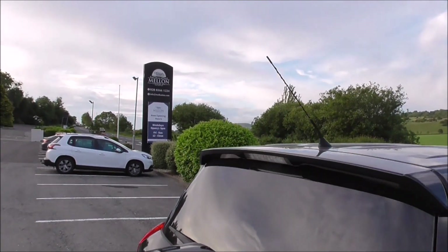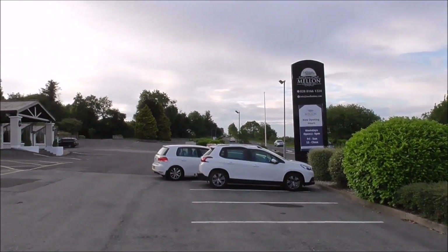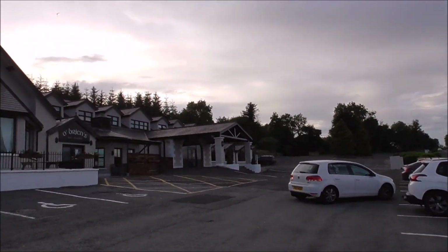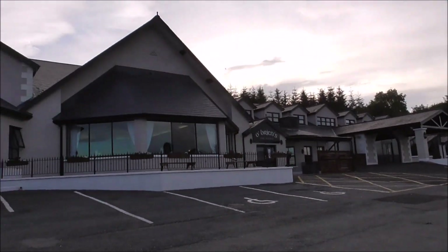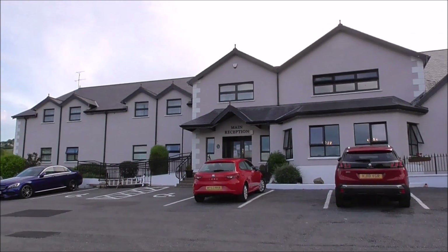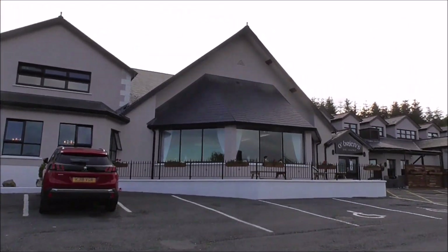We're at the Mellon Country Inn and this is it. It's got a Brands Barn Lounge, and I don't know how many beds it has and I don't know when it was first opened.